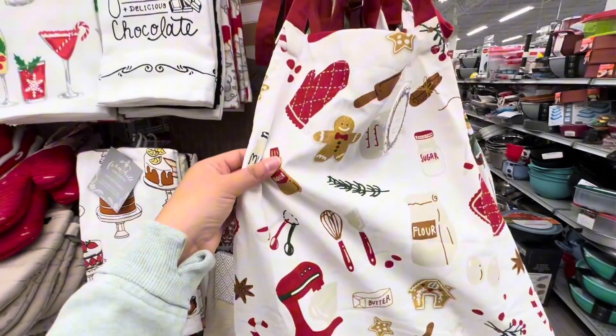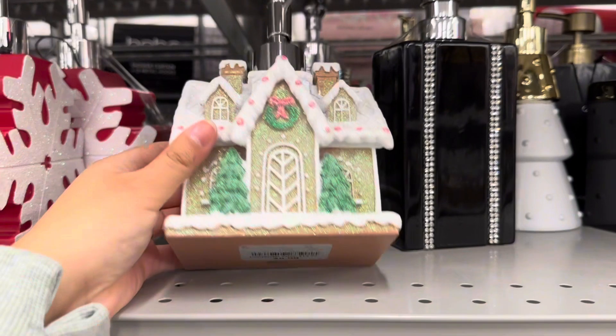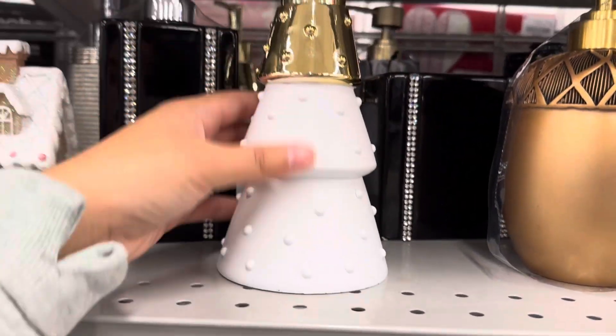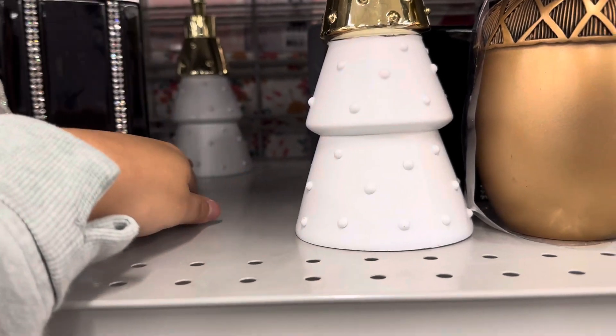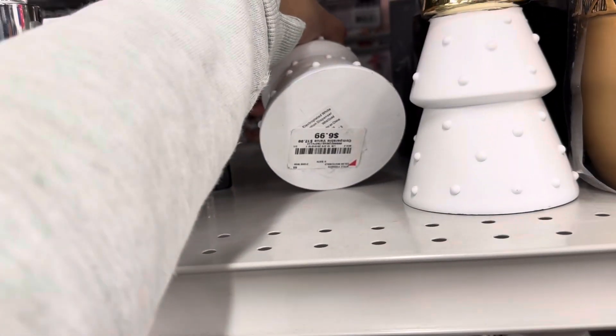Look at this super cute gingerbread house soap dispenser for $8.99. And look at this really beautiful Christmas tree one with white and gold. I hope you guys enjoyed my video — I'll see y'all next time, have a great day!